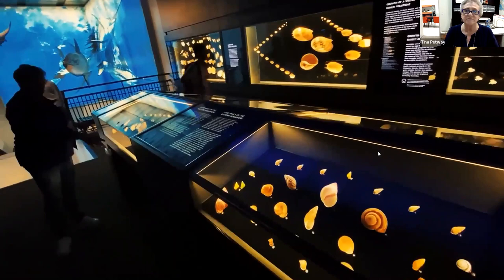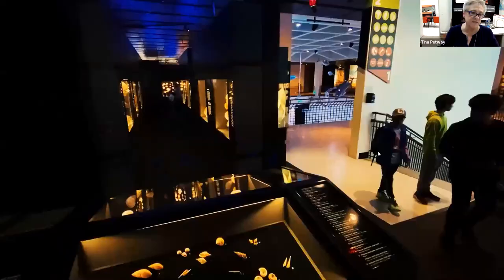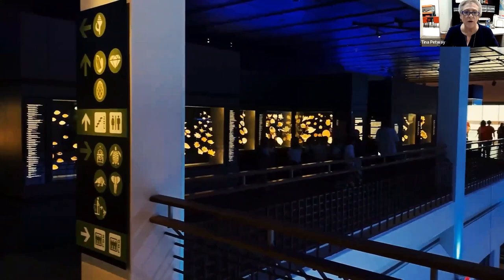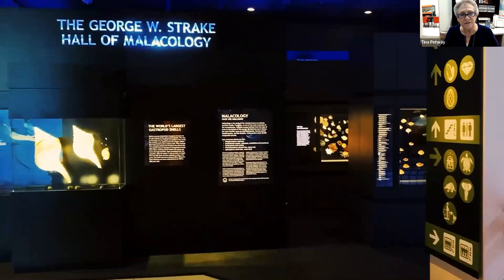Land snails and freshwater snails are also exhibited. Accessible design includes cases where people in wheelchairs can slide underneath, and glass fronts so children can see from the front. Looking toward the other end of the exhibit and approaching from the elevator end. The video tour ends: the George W. Strake Hall of Malacology exit area features the world record Australian trumpet and the world record albino again — lots of people like big shells.